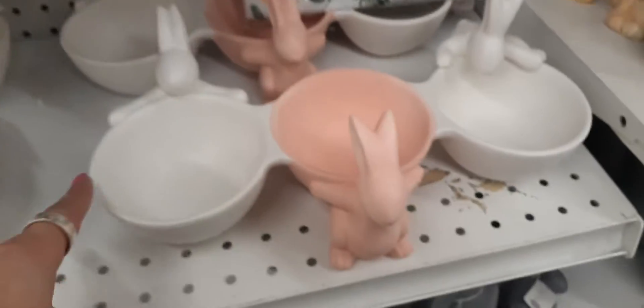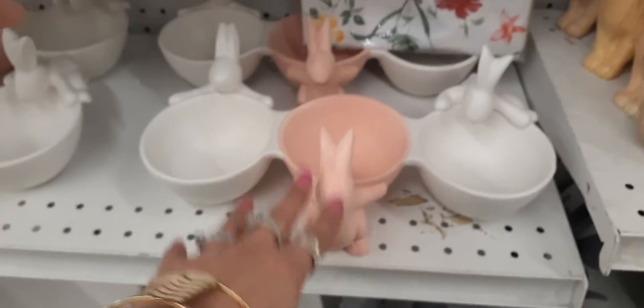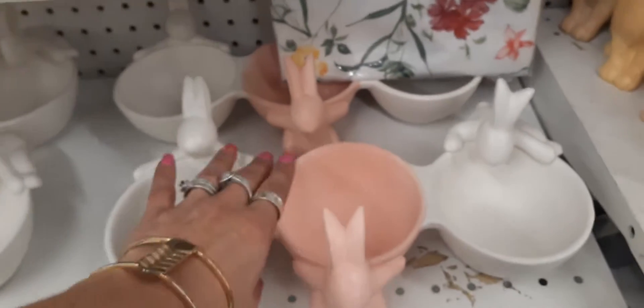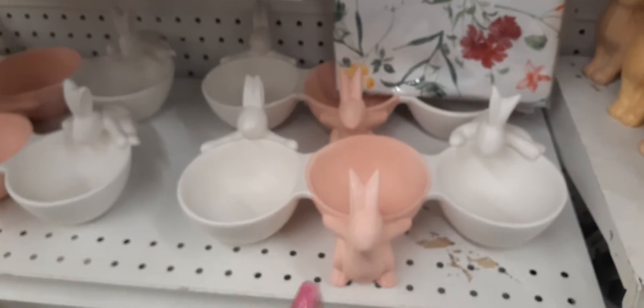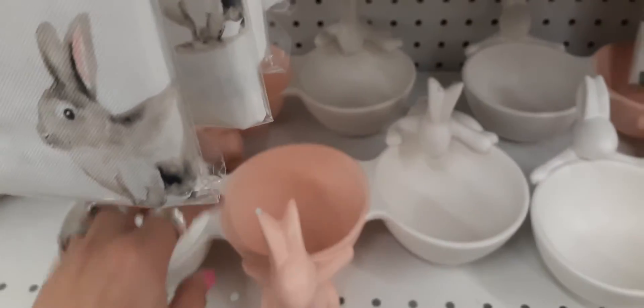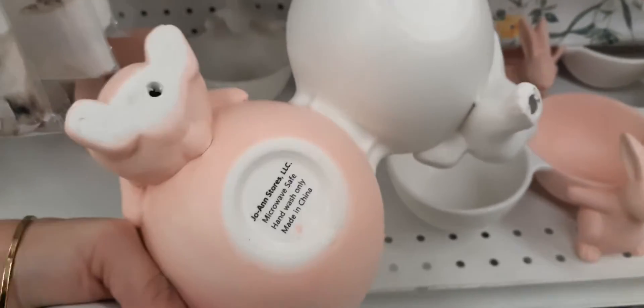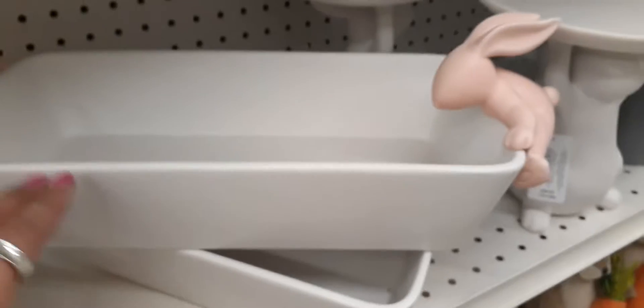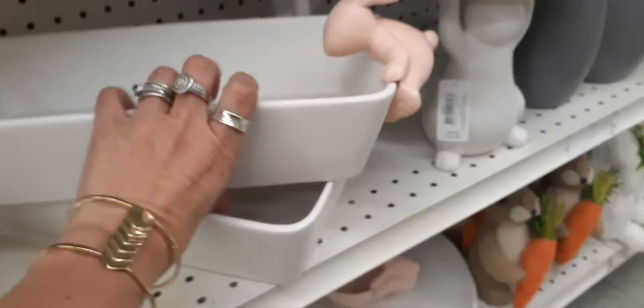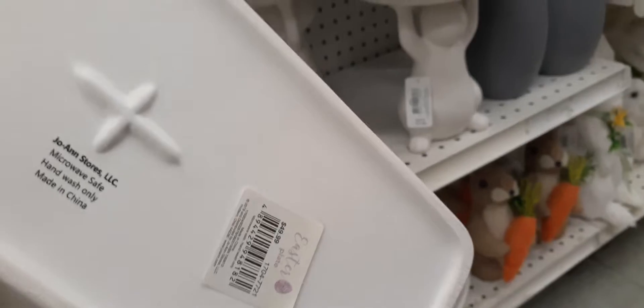I am loving this — you have the pink in the middle and white on either side — awesome for condiments. That would look so nice if you're doing an Easter dinner, brunch, or lunch and you can put your condiments in here. I'm not seeing a price tag, so I do apologize for that.